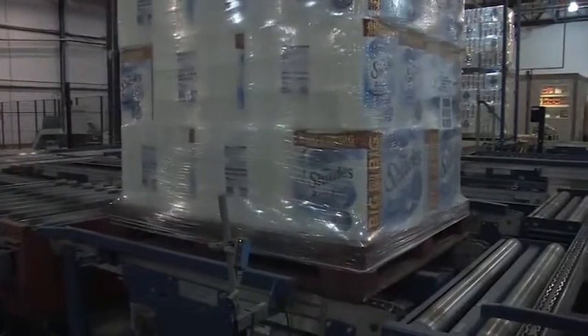The attributes that attract us towards IPP Logipal were that it's a family-owned business; however, on the other hand, it is the biggest pallet manufacturer in Europe.